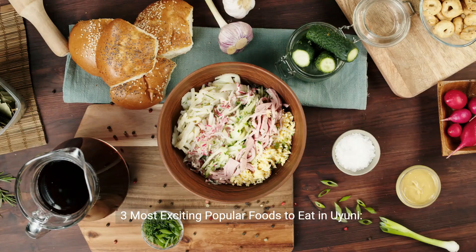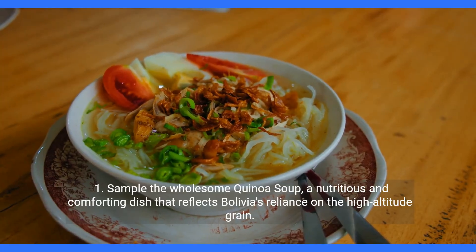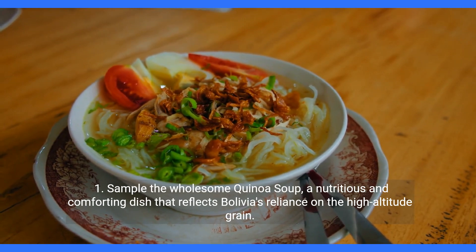Three most exciting popular foods to eat in Uyuni. First, sample the wholesome quinoa soup, a nutritious and comforting dish that reflects Bolivia's reliance on the high-altitude grain.